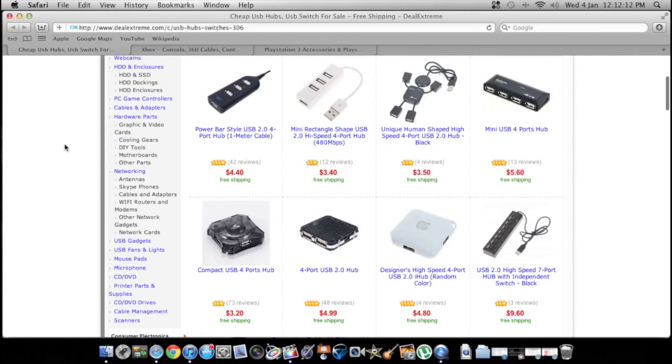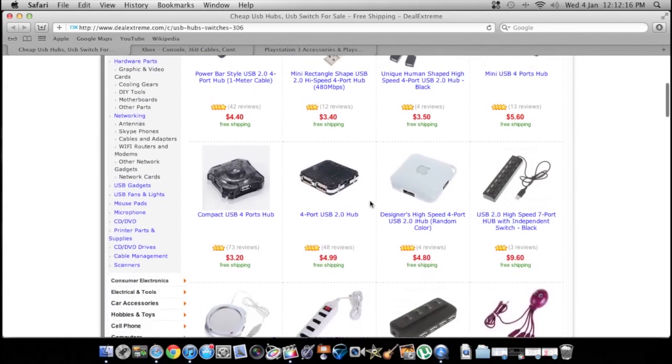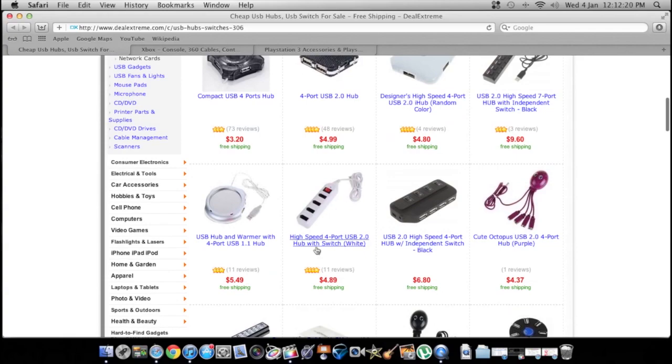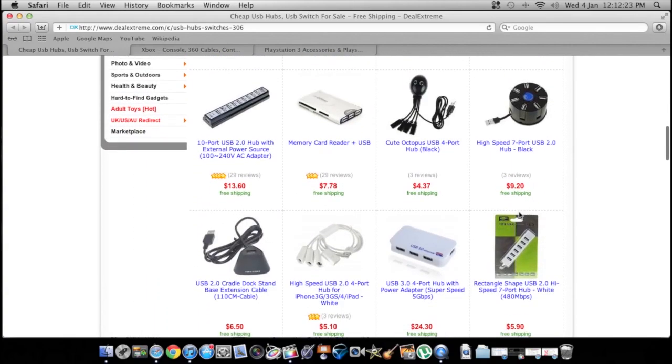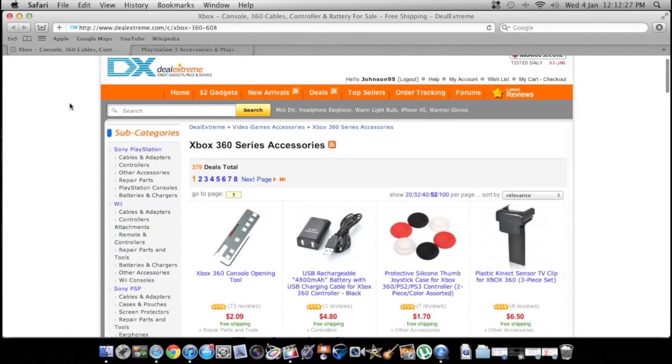They have USB hubs if you have a computer that needs more USB ports. There are some cool ones — different designs, this one looks like a power brick, this one's kind of cool too.